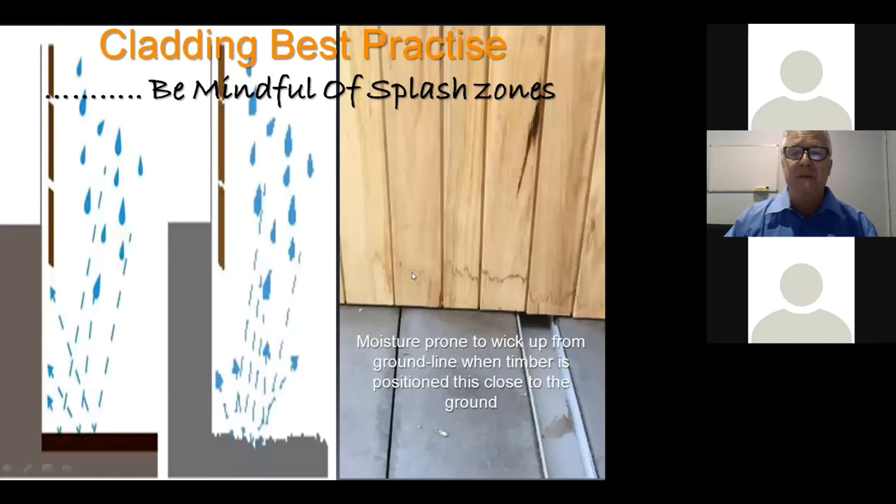In areas with a splash zone, the timber would need to be sealed, painted, or stained — or alternatively you might not use timber in that instance, instead raising the substrate and using another material there. Just knowing that weathering effect is going to occur allows you to plan for it.